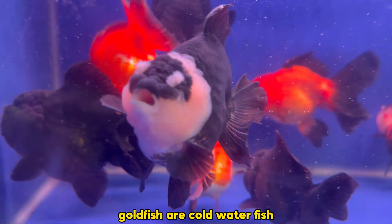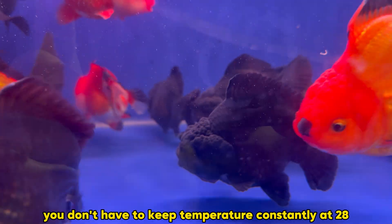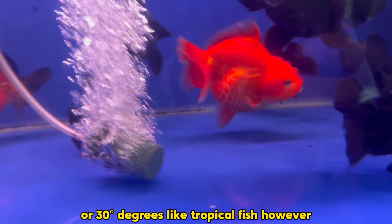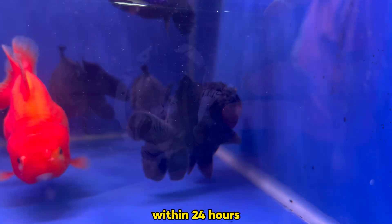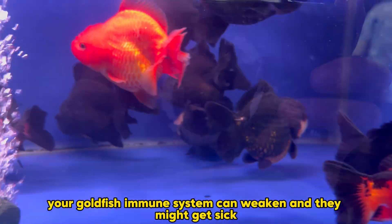As we all know, goldfish are cold water fish. You don't have to keep the temperature consistently at 28 or 30 degrees like tropical fish. However, if the temperature changes more than 4 degrees within 24 hours, your goldfish's immune system can weaken and they might get sick.